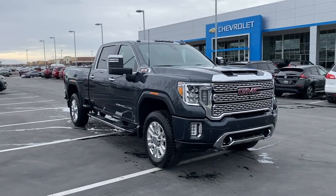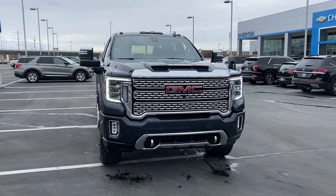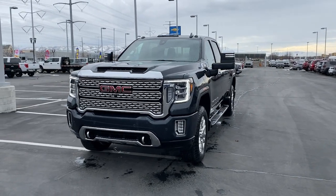Looking for your dream car? It could be the 2022 GMC Sierra HD. With less than 25,000 miles on the odometer, this vehicle provides excellent value.